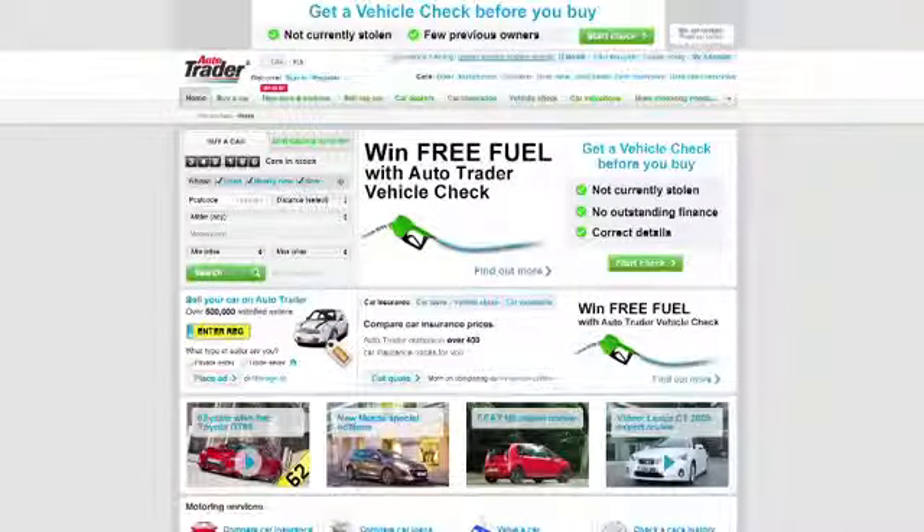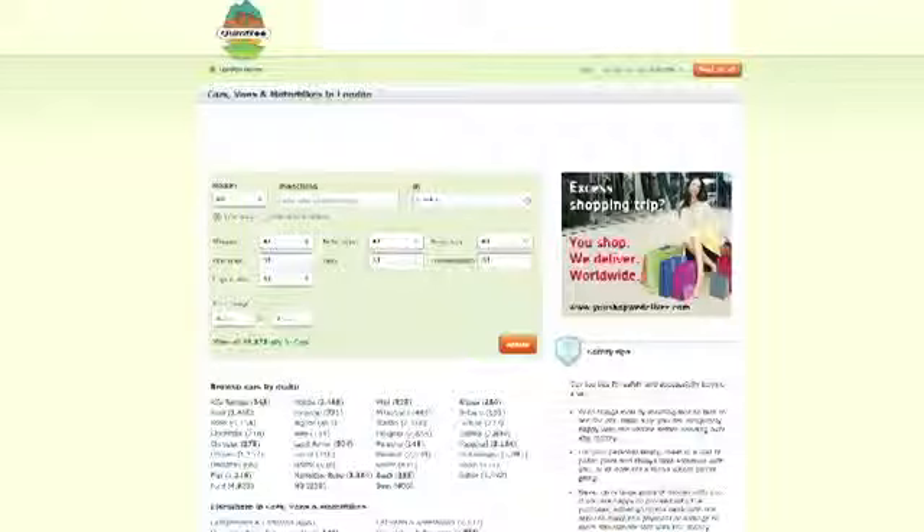Unless you can afford not to, your best bet is to look for a second-hand van. Expect to put aside a day or two for bargain hunting. Start with the Auto Trader website, comparison sites and other classified sites such as Gumtree.